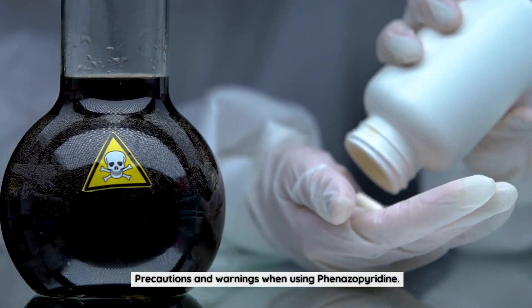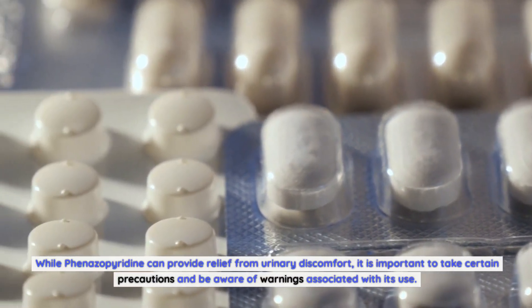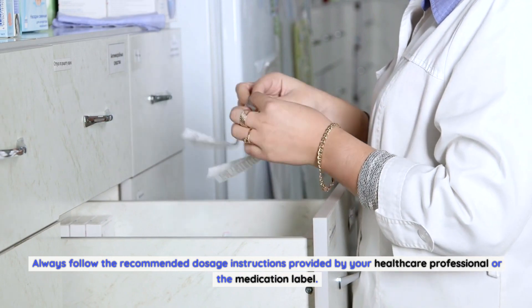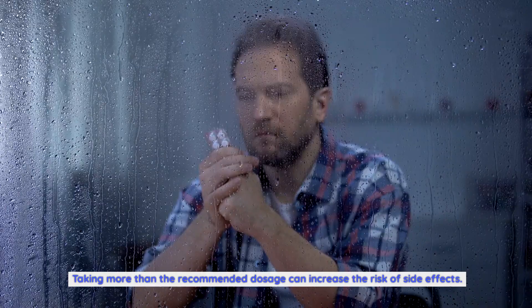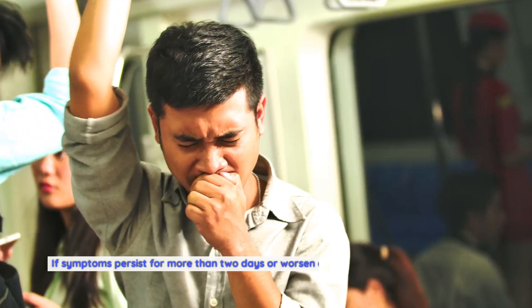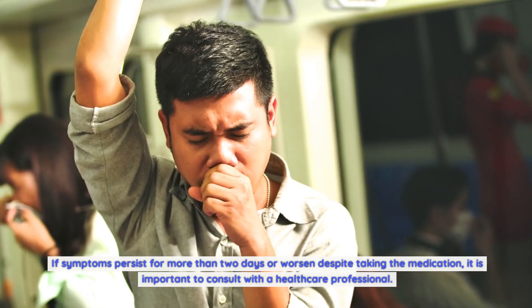Precautions and warnings when using phenazopyridine: Always follow the recommended dosage instructions provided by your healthcare professional or the medication label, as taking more than the recommended dosage can increase the risk of side effects. Phenazopyridine is intended for short-term use to alleviate urinary discomfort. If symptoms persist for more than two days or worsen despite taking the medication, it is important to consult with a healthcare professional.